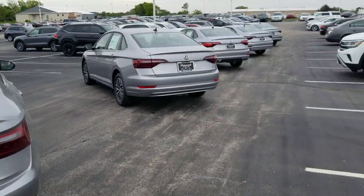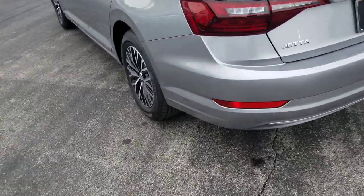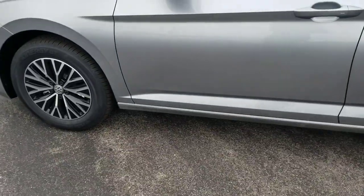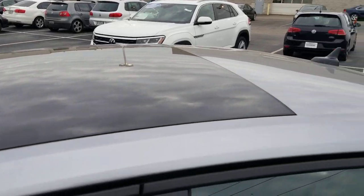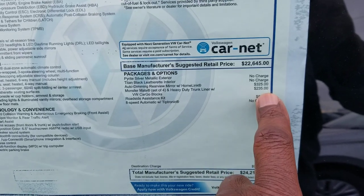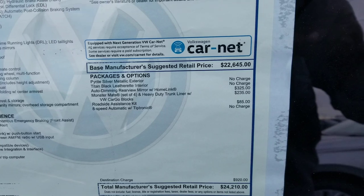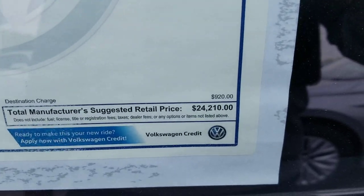Moving on to the SE. From the back it doesn't look much different — same spoiler, same type of wheel just painted black and polished. This upgrades to keyless entry and a panoramic sunroof. This one comes in at $24,210. The extras are the auto-dimming mirror with HomeLink for $325, monster mats for $235, and roadside assistance kit for $85, bringing you to $24,210.